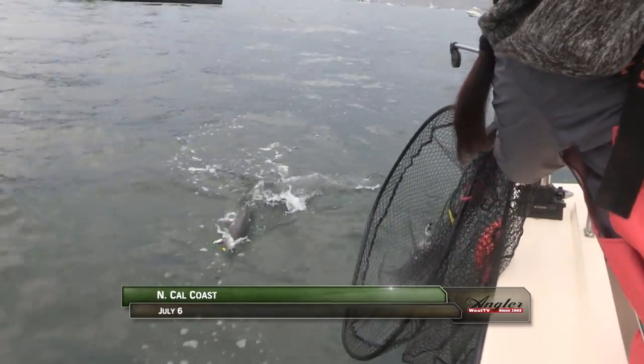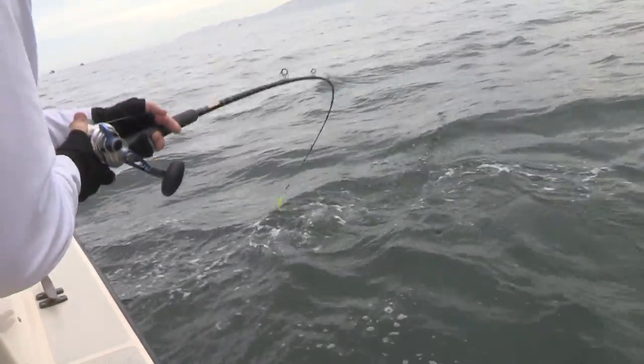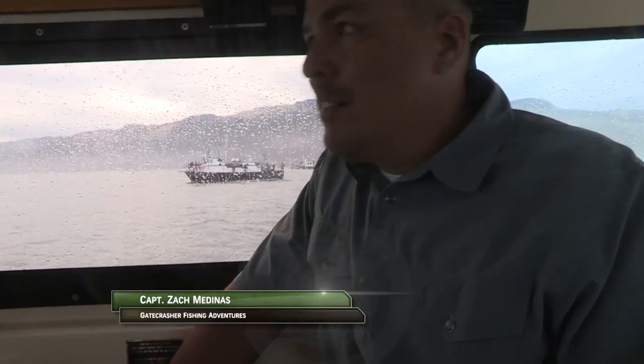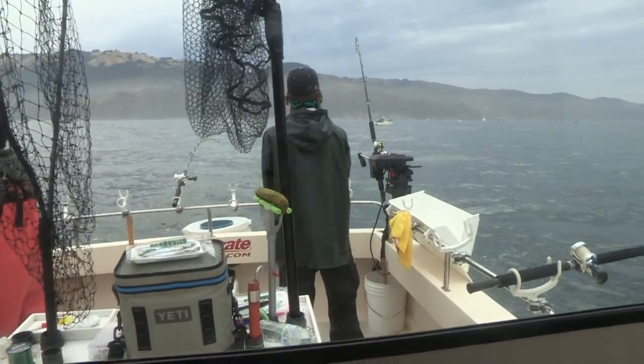We're just a few miles north of the Golden Gate Bridge targeting king salmon, where today the challenge has been hooking up with keeper-sized fish and keeping them on the hook. Right now we're in what feels like a fall pattern — we've got really big fish really close. We're being tested a little bit with our barbless hooks; they always keep things interesting, but they're good for the fishery. So we're getting the gear back out for another shot.